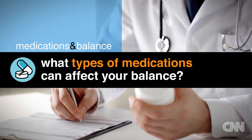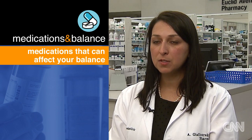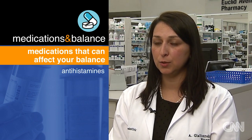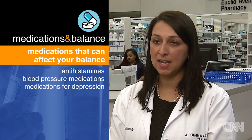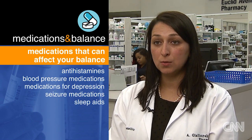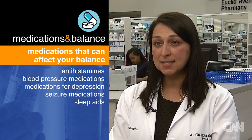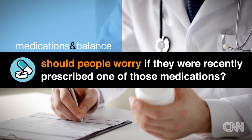What types of medications can affect your balance? There's actually a lot of medications that can affect balance or cause one to become unstable. Side effects can be dizziness or a change in blood pressure, which can cause someone to lose their balance or become unstable. Medications that could cause that include antihistamines, blood pressure medications, medications for depression or seizures, and medications that people use for sleep aids.